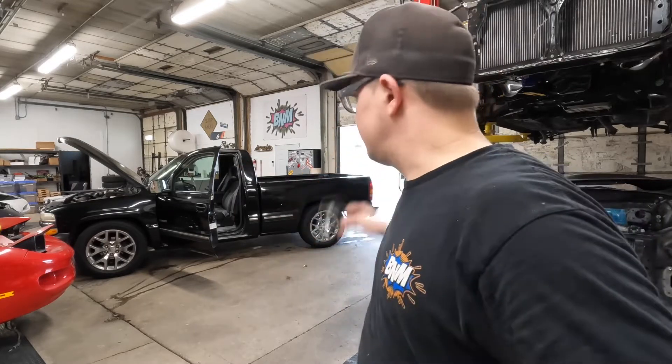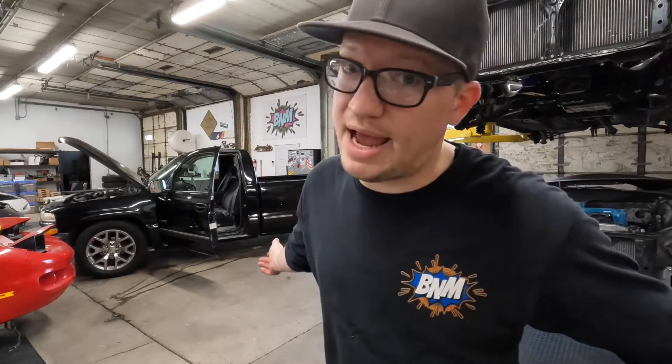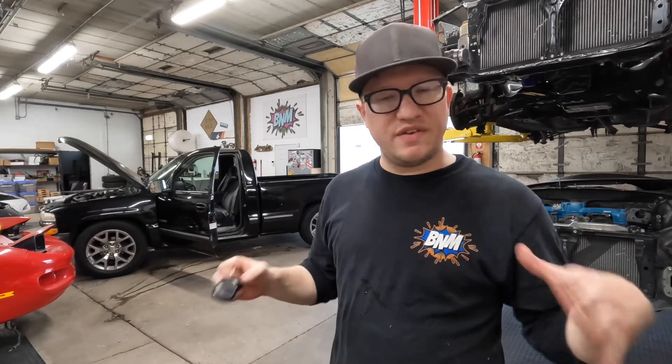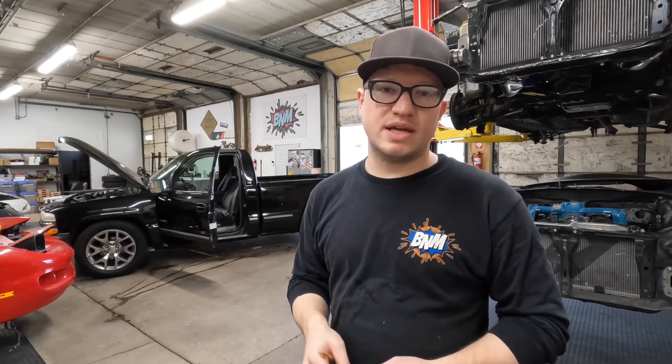I'm gonna go ahead and take the fuel pressure gauge off and get the truck out of here so I can get back to work. Thanks for tuning in guys — I know this isn't exactly what I do for work, but this is the kind of stuff that happens and you gotta fix it. I've got 250 subs which is pretty cool — I appreciate each and every one of you. Stay safe, have a good weekend, and keep on keeping on.